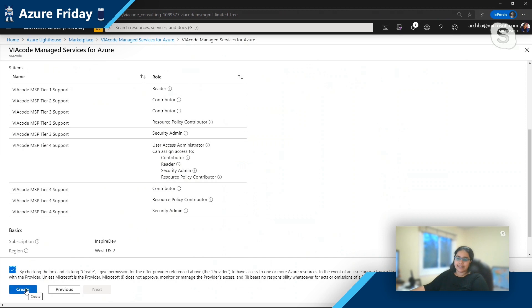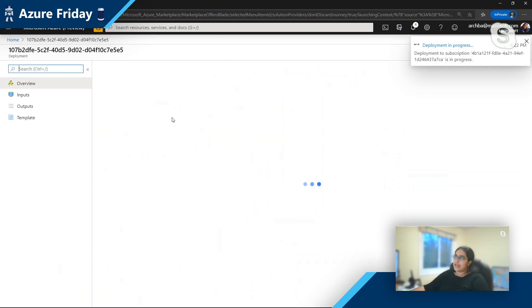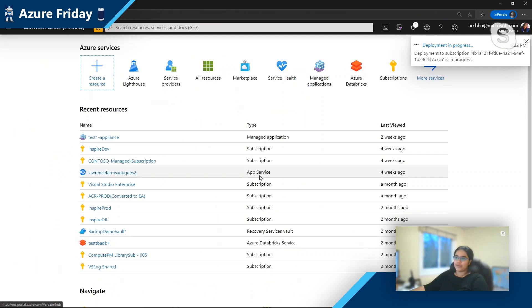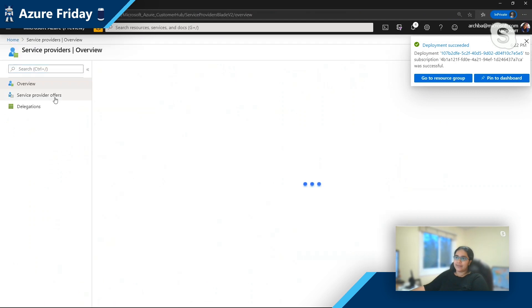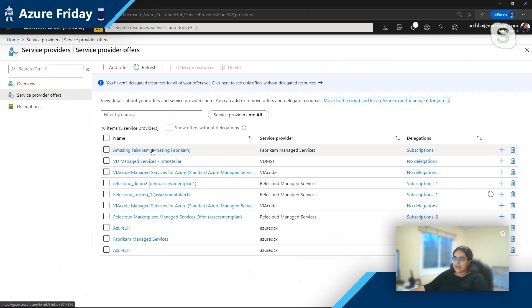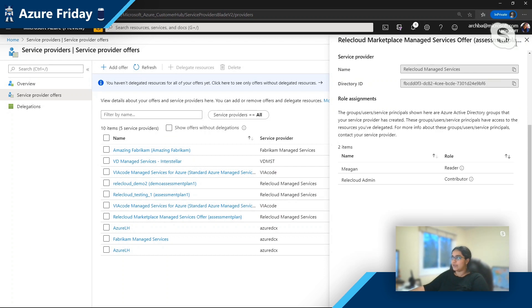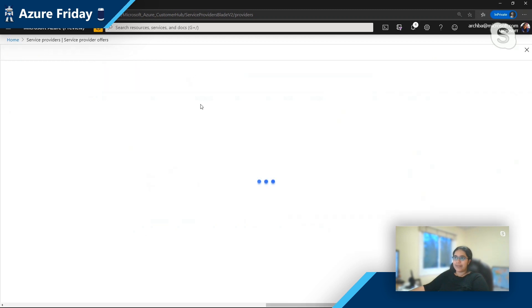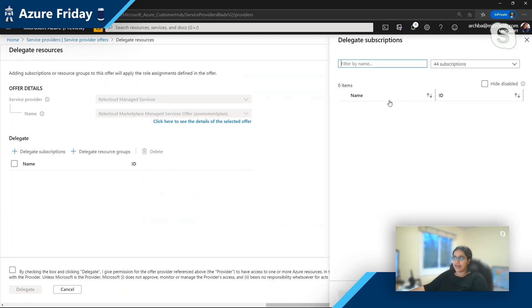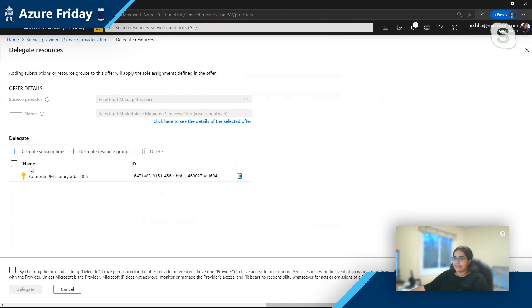This is the magic of Lighthouse — what I'm doing is giving this partner a certain level of access to my customer subscriptions. I click create, and by doing that I'm basically trusting this partner to now manage my resources. As a customer, I'd be able to view all of the partners who are serving me. I may have multiple partners, and I can ask them to manage very specific scopes. Initially, when I don't trust the partner as much, I might ask them to manage a dev subscription alone. I could get as granular as resource groups, giving this partner very specific access to my customer environment.